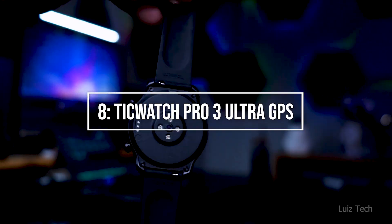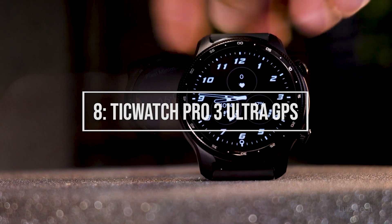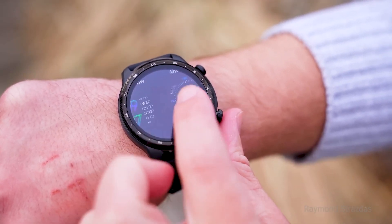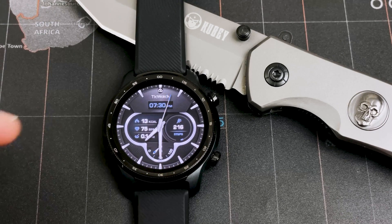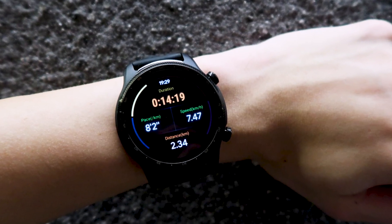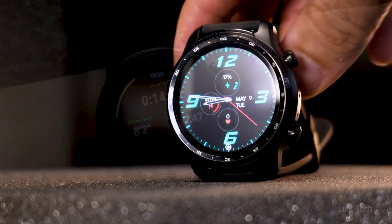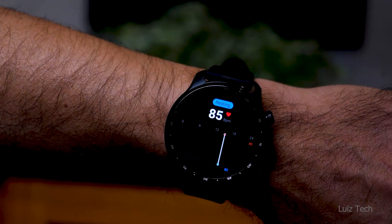Hopping across to number 8. TicWatch Pro 3 Ultra GPS. Although the TicWatch Pro 3 Ultra GPS is not the most notable Android smartwatch on the market, it excels where some of its rivals fall short: battery life. The TicWatch Pro 3 Ultra GPS is one of the best smartwatches for Android that money can buy, because of its smart design, vivid display, and reliable fitness monitoring.